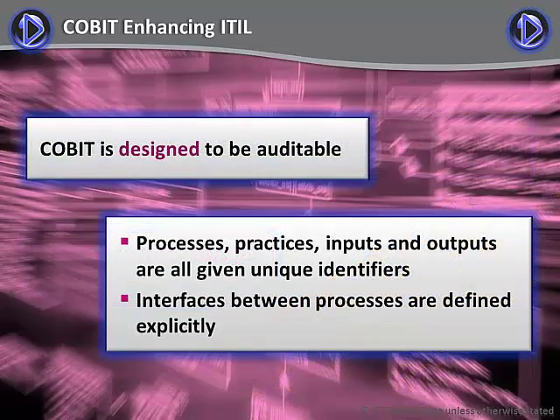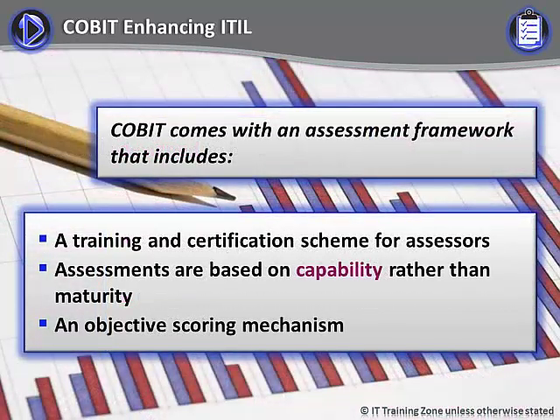Given its origins as a tool for auditors, it is not surprising that CoBIT is designed to be auditable. For example, processes, practices, inputs and outputs are all given unique identifiers. Interfaces between processes are defined explicitly. In addition, CoBIT comes with an assessment framework that includes a training and certification scheme for assessors to ensure rigor and objectivity. CoBIT-5 assessments are based on capability rather than maturity, along with an objective scoring mechanism.